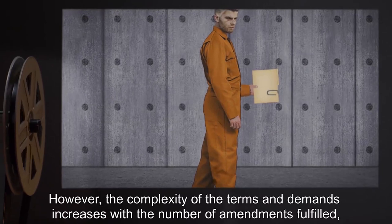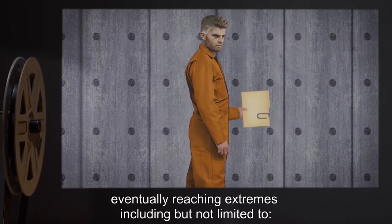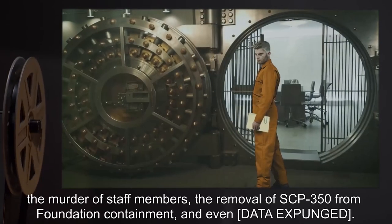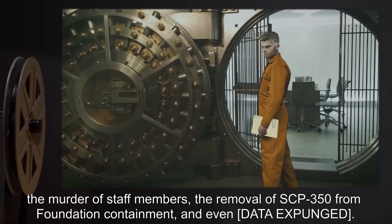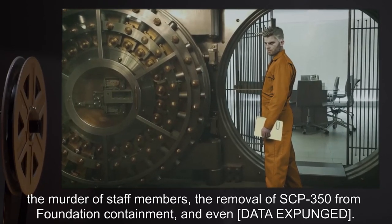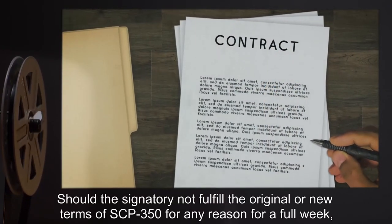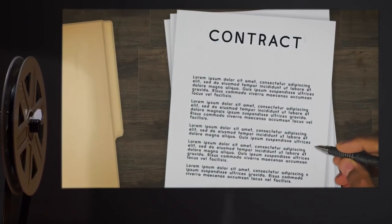However, the complexity of the terms and demands increases with the number of amendments fulfilled, eventually reaching extremes including but not limited to the murder of staff members, the removal of SCP-350 from Foundation containment, and even data expunged. Should the signatory not fulfill the original or new terms of SCP-350 for any reason for a full week, they will begin to feel a noticeable urge to complete the current task.